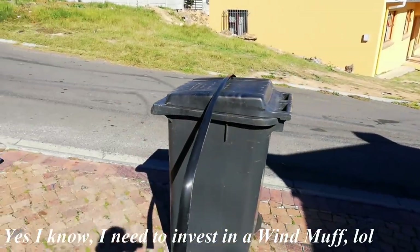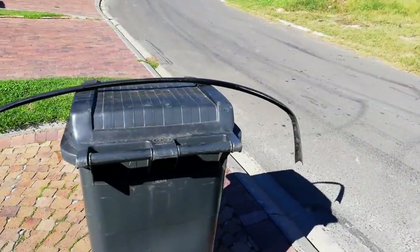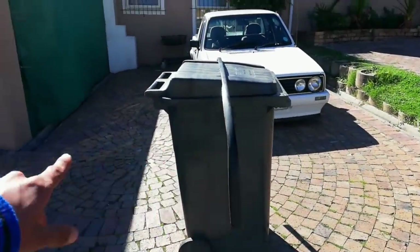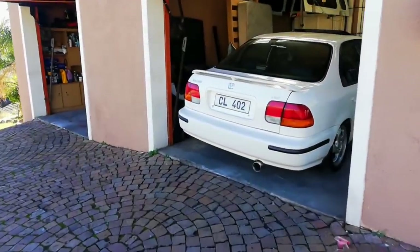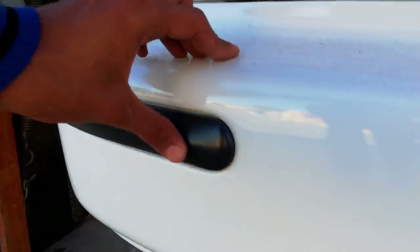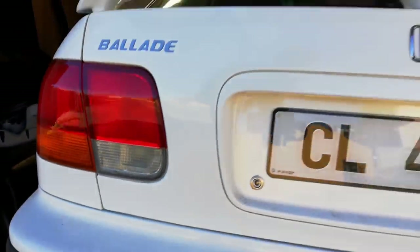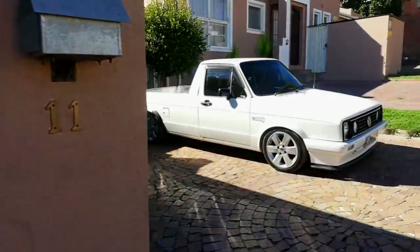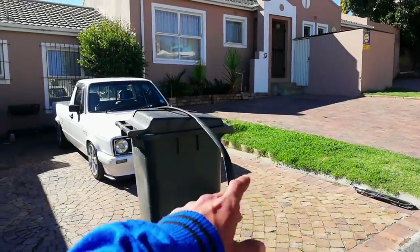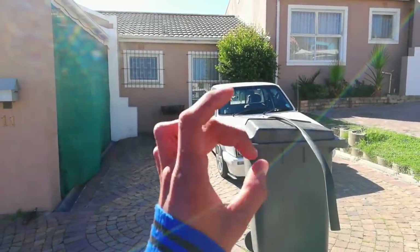Now we're going to use VHT to spray this lip, and hopefully it will give a nice metallic black, because the metallic black is exactly what I'm looking for. The metallic black makes the car's front stand out completely. I also still need to silicone one of the beadings at the back — it's a little bit loose so I need to silicone it to be seated properly. After I'm done with that, it's just the grill, the lip, the back part, and the bumper, and then we'll be good to go.